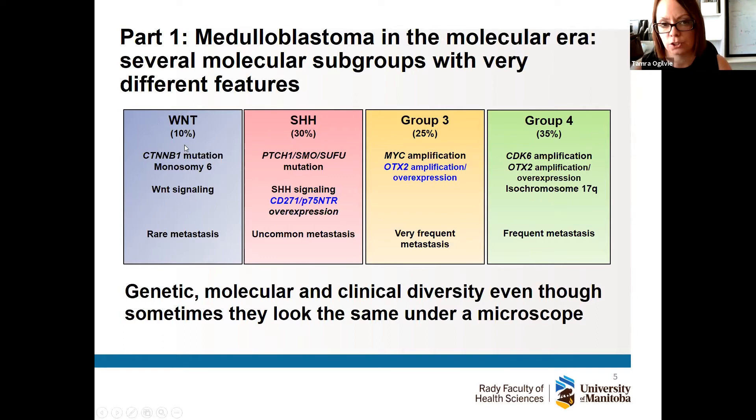We now divide these tumors into at least four different subgroups called Wnt, Hedgehog, Group 3, and Group 4. The Wnt and Hedgehog subgroups are named after signaling pathways — a series of events inside cells that activate different proteins. The Wnt tumors: children do incredibly well and the tumor rarely spreads or metastasizes. The tumor I'm focusing on today is the Sonic Hedgehog tumors — and much to my six-year-old's delight, Sonic Hedgehog is indeed named after Sonic the Hedgehog in the video game.